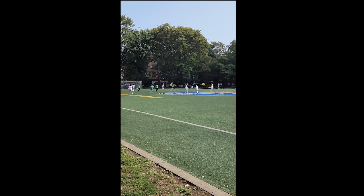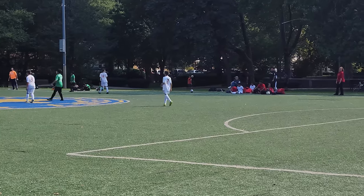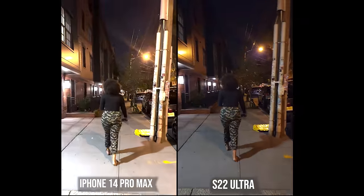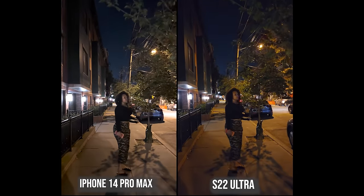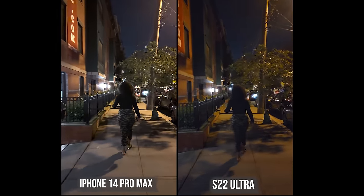The S22 Ultra doesn't lose all video categories — it does have 8K video, which I captured here watching a kids' soccer game. You can crop in and still get solid 8K at 24 frames per second, which is great for capturing higher resolution footage. For night mode video, both are challenged in low-light settings. The Galaxy may be brighter, but the iPhone is crisper and clearer with more detail and less greenness. Using rear cameras, the iPhone is brighter and clearer — you can see my wife more clearly with less grayness.